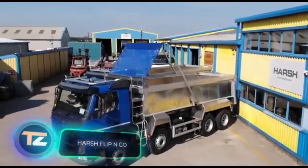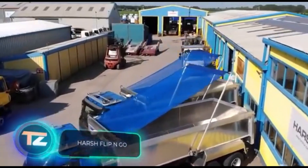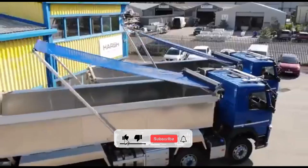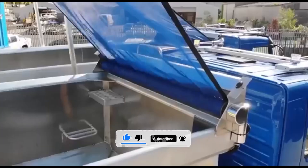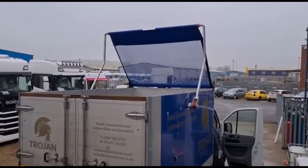You've probably seen it before — sand, gravel, or garbage falling out of the back of a truck, leaving someone to clean up the mess. Pedestrians nearby aren't happy about it, and if the debris is large, it can be dangerous for drivers too. To prevent these issues, Harsh has created the flip-and-go sheeting system.